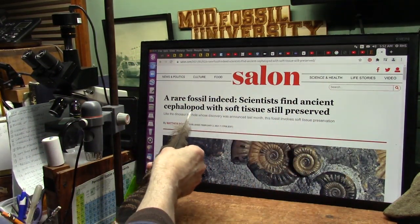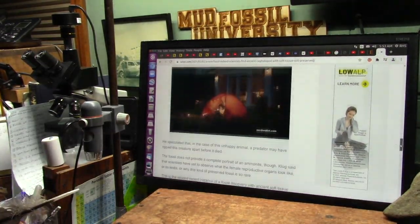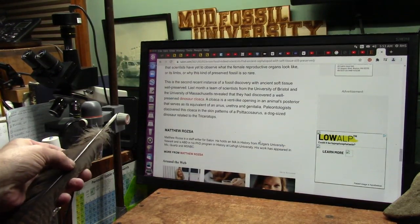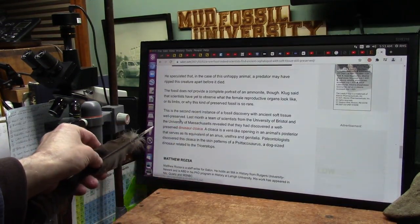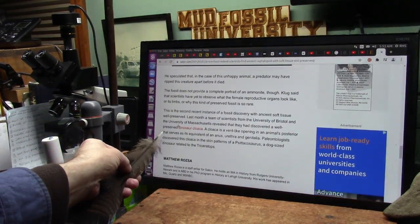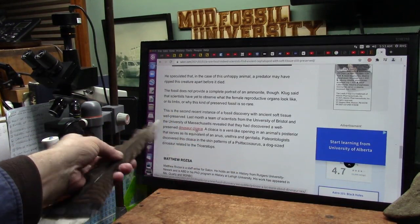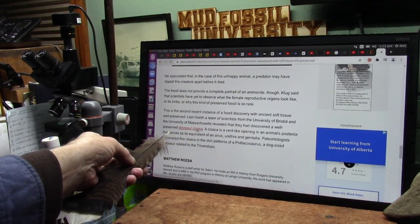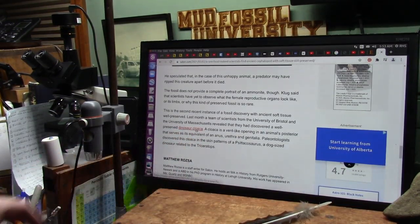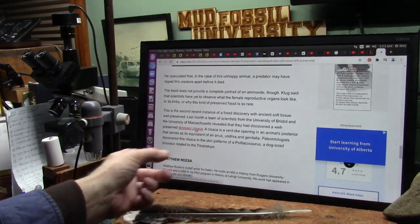Scientists find ancient cephalopod with soft tissue still preserved — and it's a big deal to them because they have been so against this. This is the second recent instance of fossil discovery with ancient soft tissue well-preserved. They found a well-preserved dinosaur cloaca — that's the genital part of an avian creature. And dragons had cloacas too. So paleontologists discovered this cloaca and skin patterns on a dog-sized dinosaur.